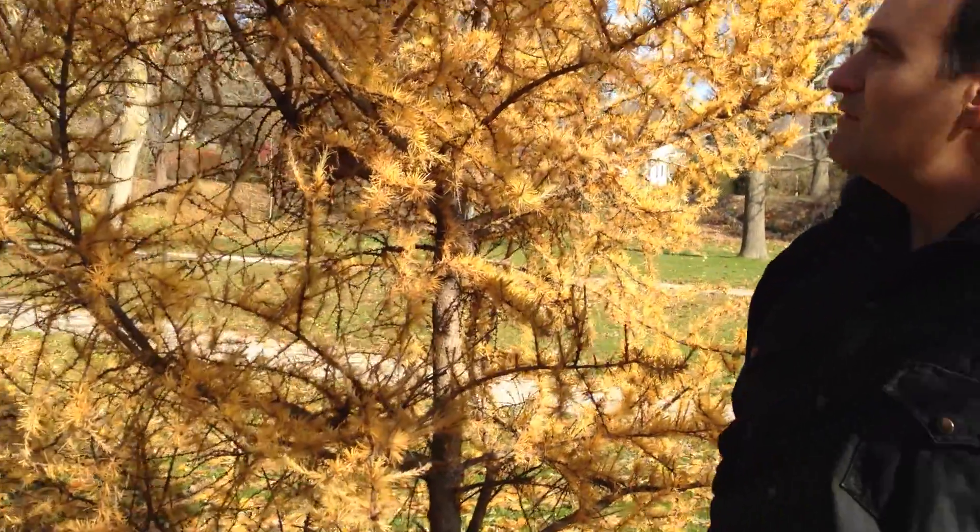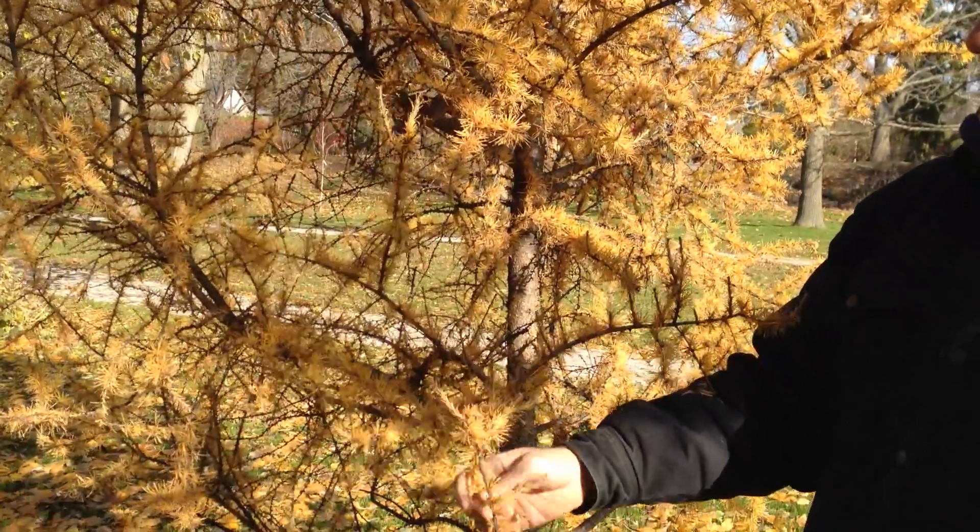New leaves will start again in the spring, and it is an evergreen by classification. So don't make the mistake of cutting them out or killing them because you think they're dead — they're not. They will be back in the spring. Wonderful, thanks Mark.